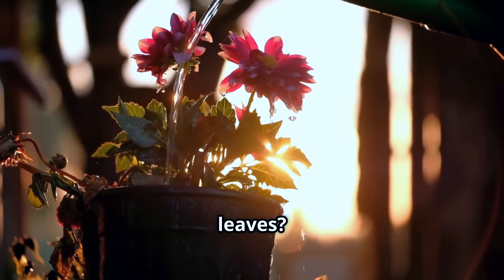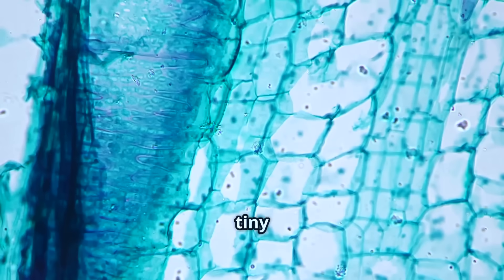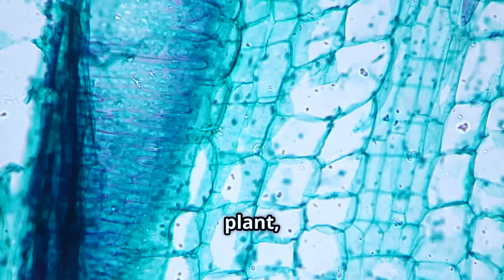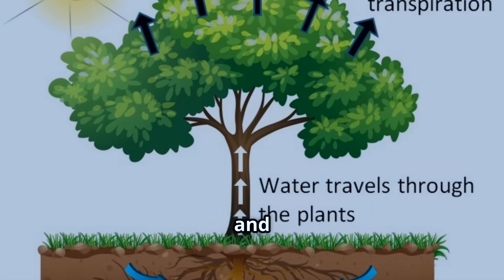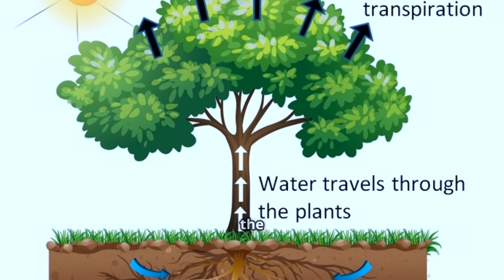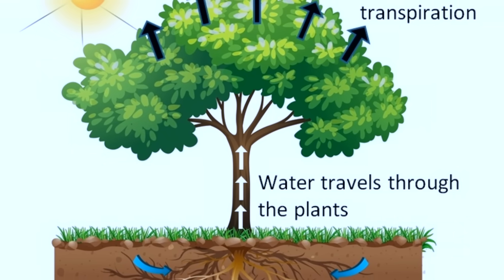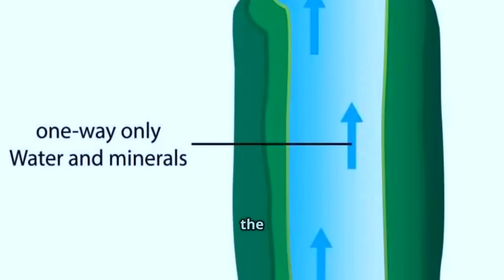But how does the water travel all the way up to the leaves? Here is where xylem comes in. Xylem are tiny tubes that run up and down inside the plant, like a secret network of water pipes. Water and minerals travel through the xylem, moving upwards from the roots, rising right up the stem, and finally reaching the leaves. It's a one-way trip, always moving up through the plant.